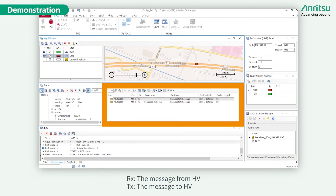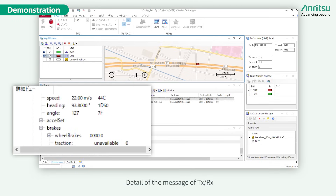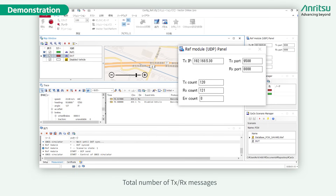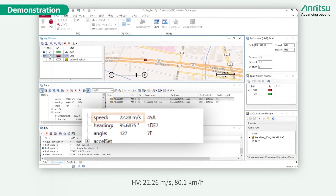The RX message is from the host vehicle and the TX message is to the host vehicle. The transmitted and received detailed messages are shown in this window. The speed of the host vehicle is 22.26 meters per second, which is 80.1 kilometers per hour.